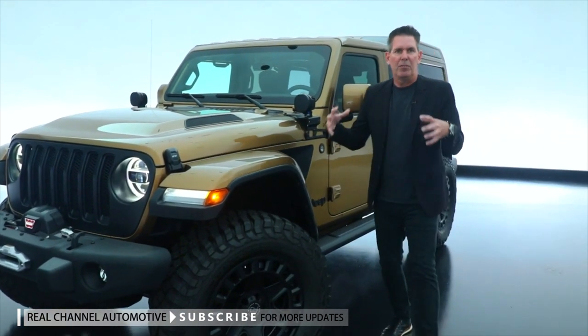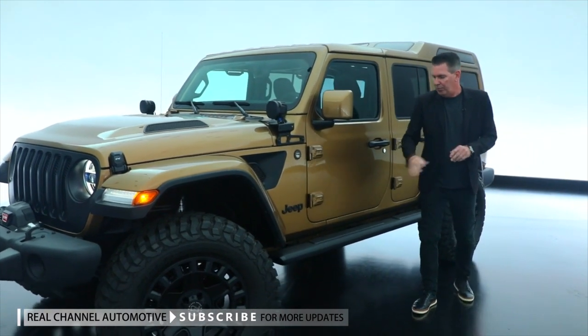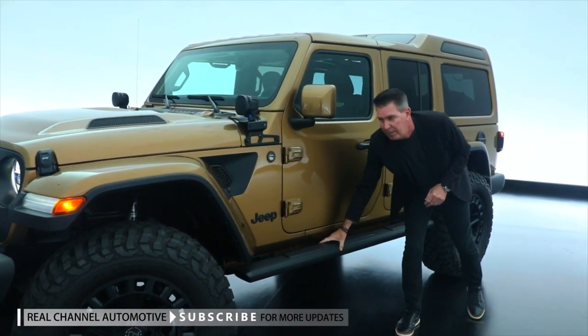It really gives the vehicle a great proportion and, of course, the functional attributes that it adds to it. We also have our Jeep Performance Parts Tubular Side Step.